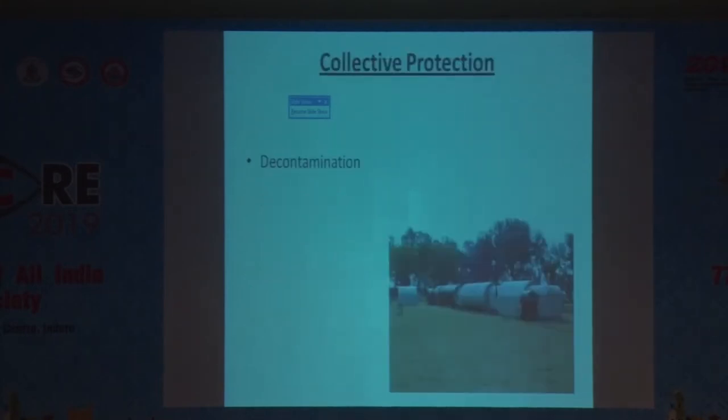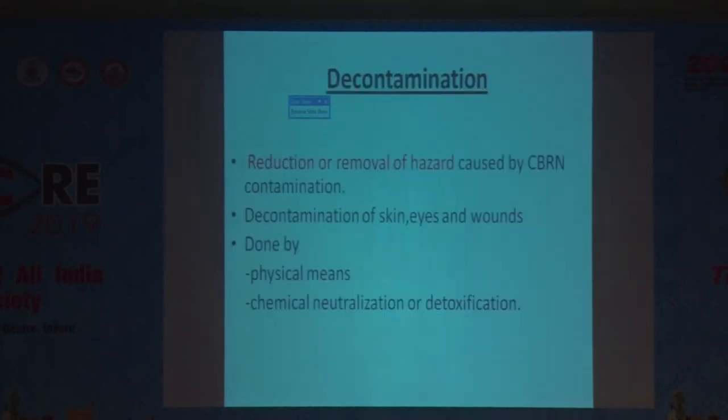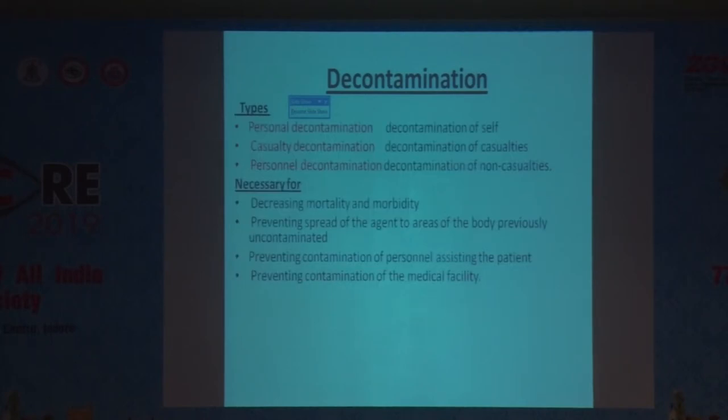For collective protection, we have decontamination chambers. Their main aim is to remove or reduce the hazard caused by CBRN agents and to decontaminate the skin, eyes, and wounds. This can be done by physical means, chemical neutralization, or detoxification. Decontamination is of three types: personal decontamination, casualty decontamination, and decontamination for non-casualties.